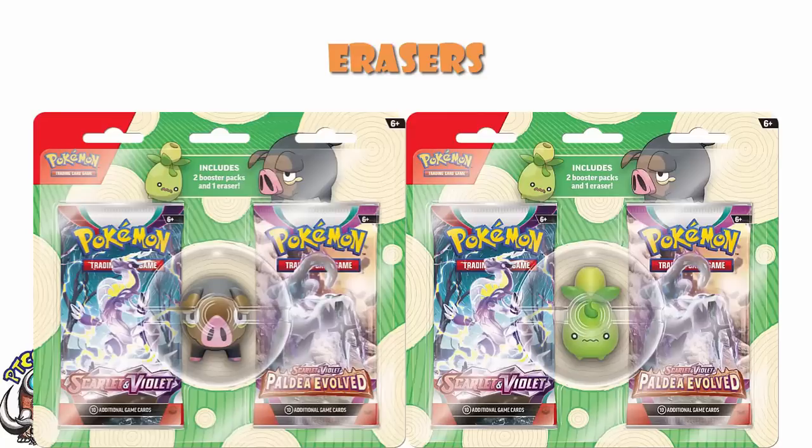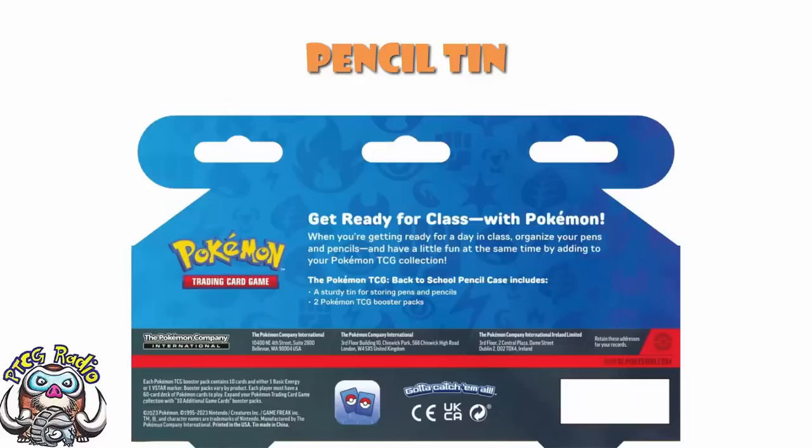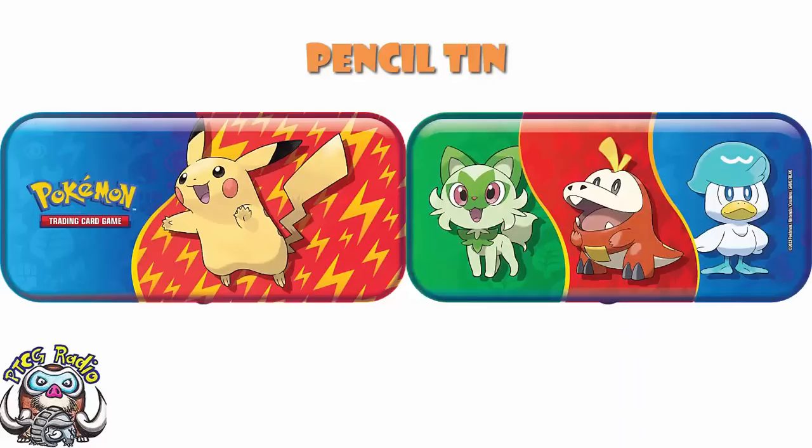There is one more thing that's been revealed, and it is exactly the same kind of thing we saw last time alongside these erasers: it is a Pokemon TCG pencil tin. The description on the back says 'Get ready for class with Pokemon. The Pokemon TCG back-to-school pencil case includes a sturdy tin for storing pens and pencils and two Pokemon TCG booster packs.' We have no idea what the packs are — they're not shown in the stock images. We'll have to wait until these get out into the world. Pikachu is on the front, and on the back we've got the Paldea starter trio: Fuecoco, Sprigatito, and Quaxley.